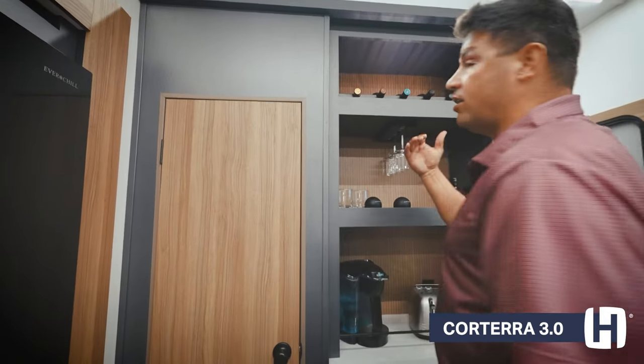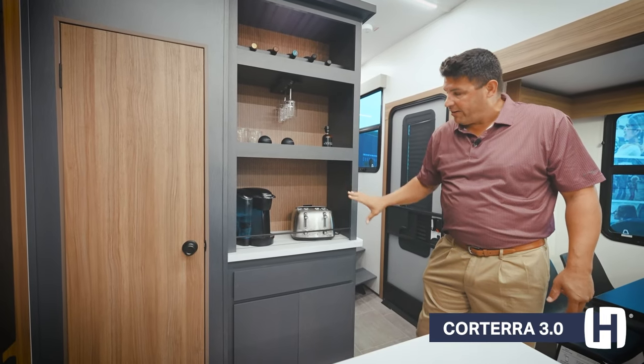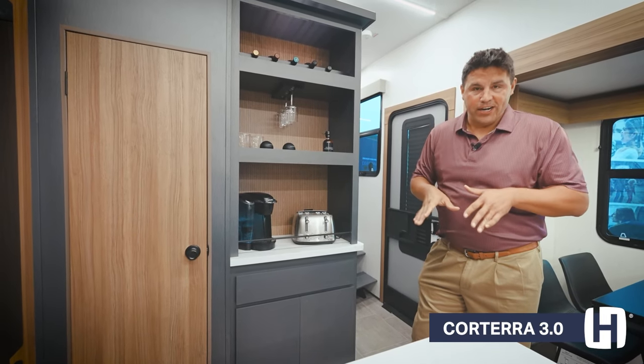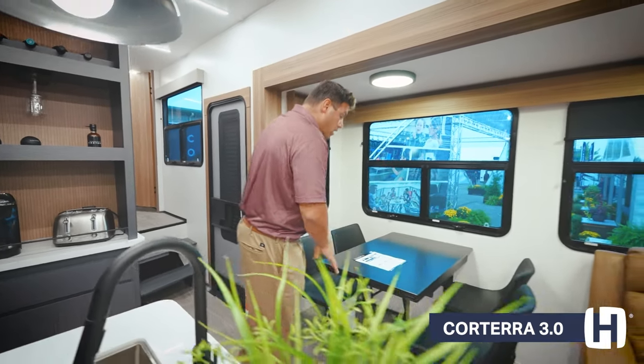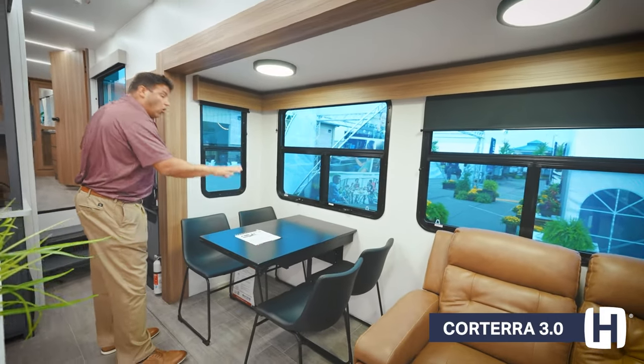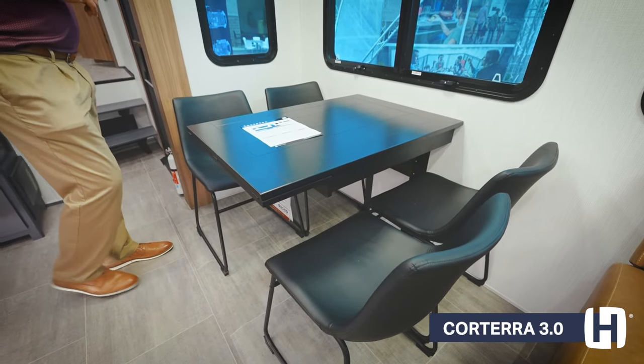We also want to think about entertaining. You have a built-in wine rack to accommodate everything no matter day or night to have a great time with those that you love. Into this slide, a beautiful added function with an all-new dinette with nice, beautiful, European-inspired seating as well.